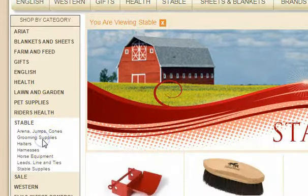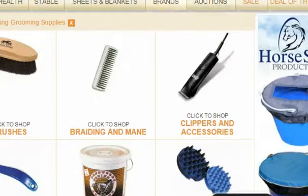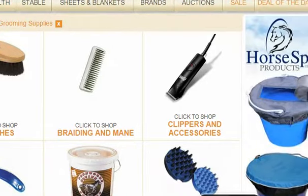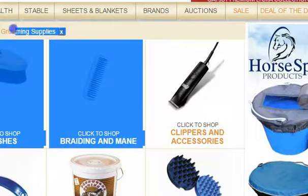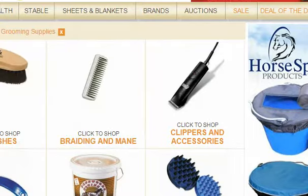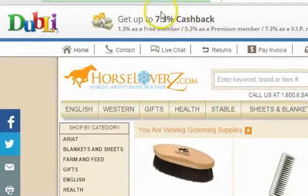Grooming supplies — that's what we're looking for. They have these buckets right here. The cool news is you can get 7.3% cash back if you're a VIP member from Horse Lovers Z.